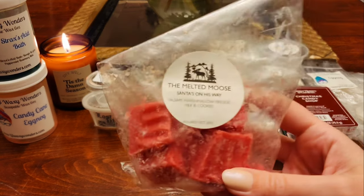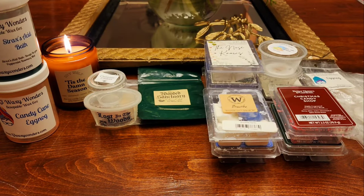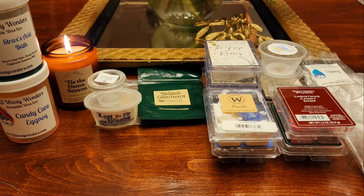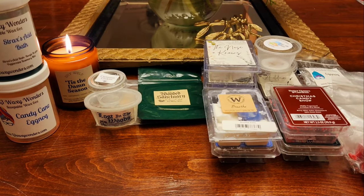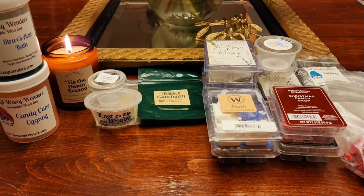From The Melted Mousse I have Santa's on His Way — awesome marshmallow fireside, milk and cookies. I do really like this one, I melted it in the kitchen. You get the tree, the milk and cookies — this warm milk and cookies — and that warm, slightly smoky marshmallow fireside. That one's good. I would probably get that again. I'm not sure exactly how you order from The Melted Mousse at this point — I think you just have to message her. But I do really like the scent and her wax performs well for me.